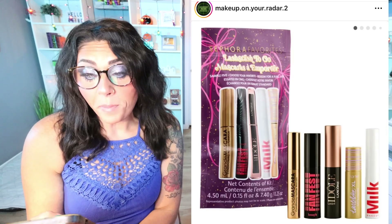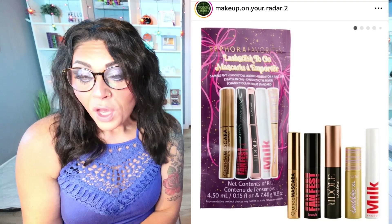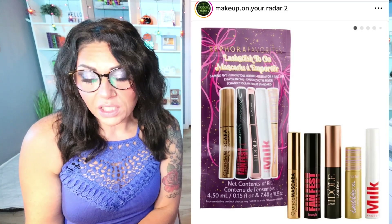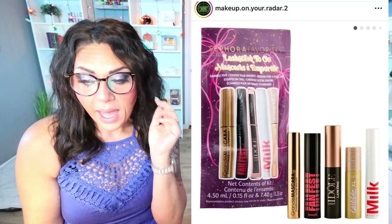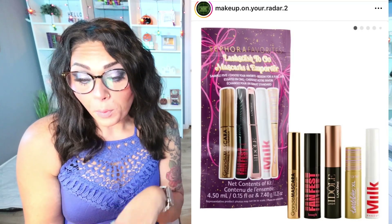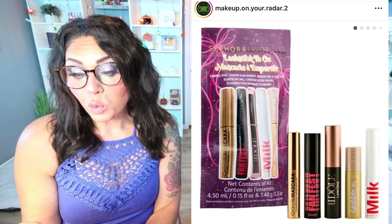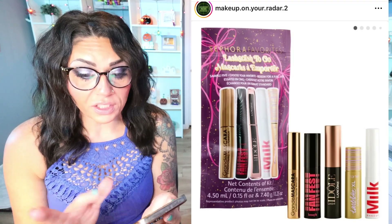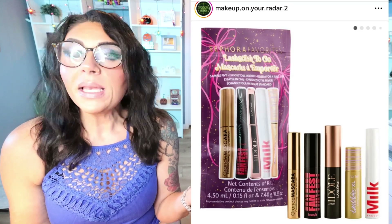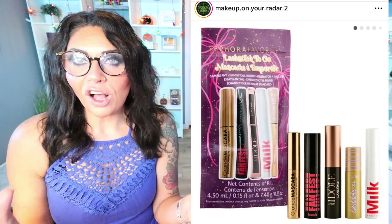There's another Sephora kit: the Holiday Lash Stash to Go Mini Mascara Set. This set includes five best-selling mini mascaras: the Tarte Tartlet XL Tubing Mascara in black, Grande Lash Grande Mascara Conditioning Peptide in black, Benefit Cosmetics Fan Fest in black, Milk Makeup Rise in black, and Lancome Lash Idol Lengthening and Volumizing in black — all for $28. This is a great gift and a great way to test different mascaras to find your favorite. A mini mascara lasts a really long time, and they're great for travel.